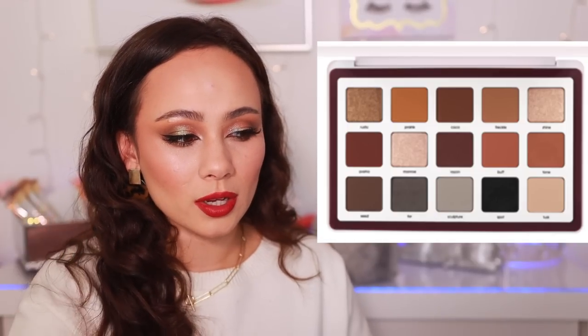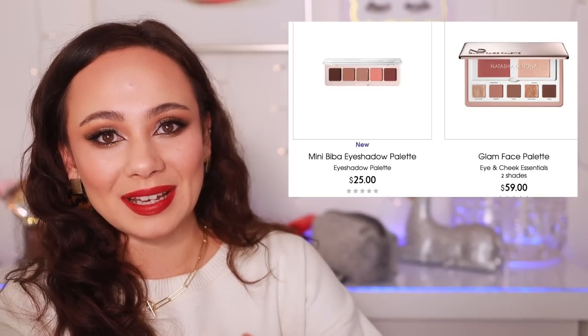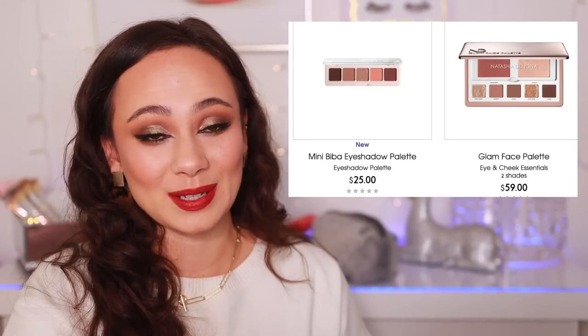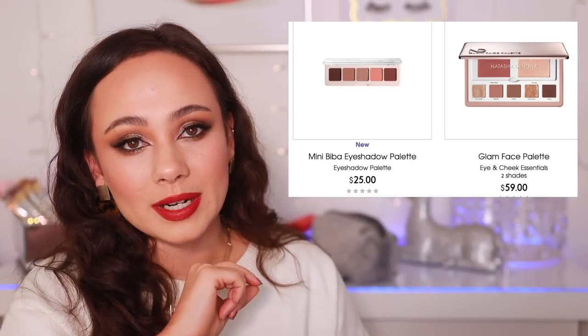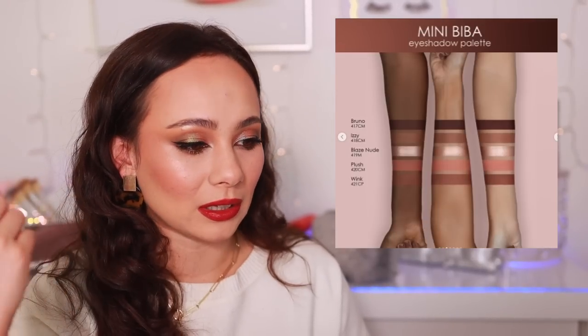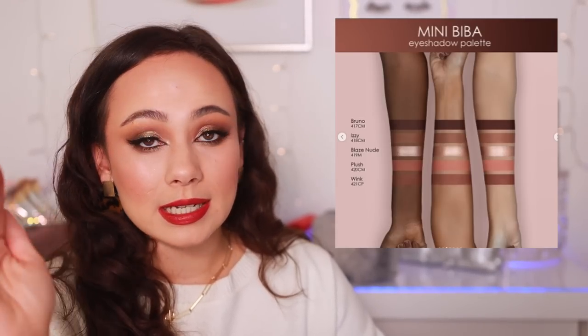Comparing the two, this looks more like an extension of the Glam Face palette than the Biba palette to me — especially side by side on the website. That said, I think it's very pretty and a lot of you are going to like it. A rosy undertone neutral tends to be very flattering on most people, especially for a cohesive look when paired with a blush.